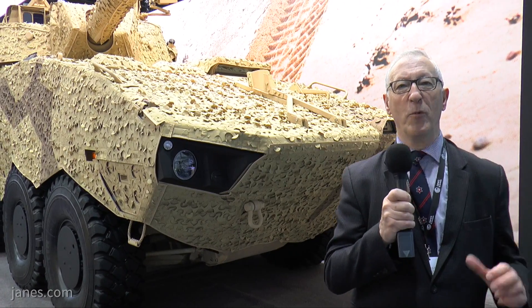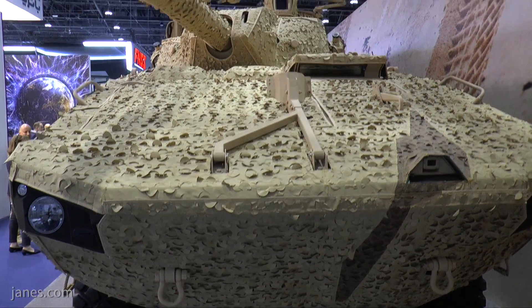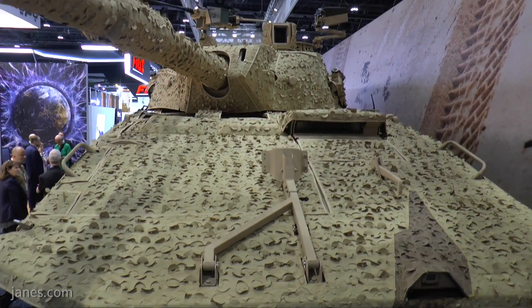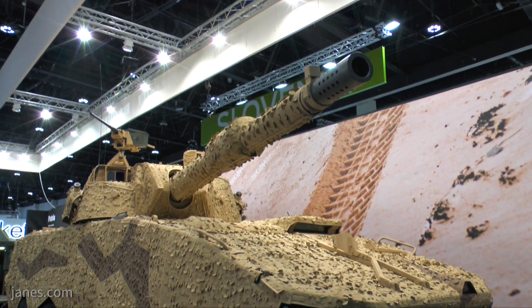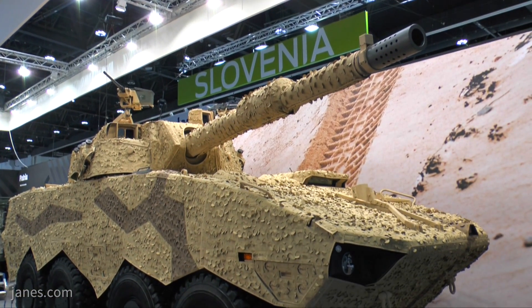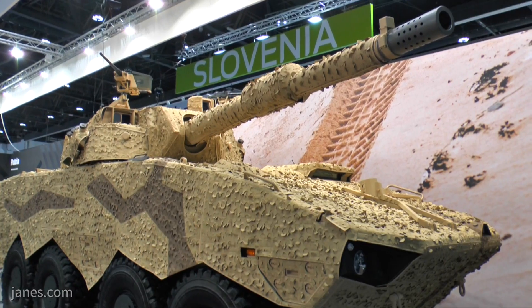But people today want more volume, more payload, and more protection, and that is why this vehicle has been developed and recently launched. This is the Patria Armoured Modular Vehicle XP — extra performance, extra payload, and extra protection.